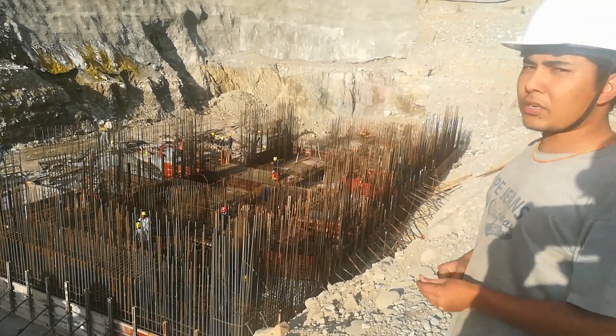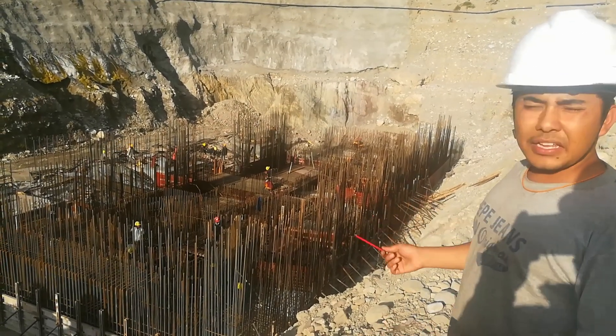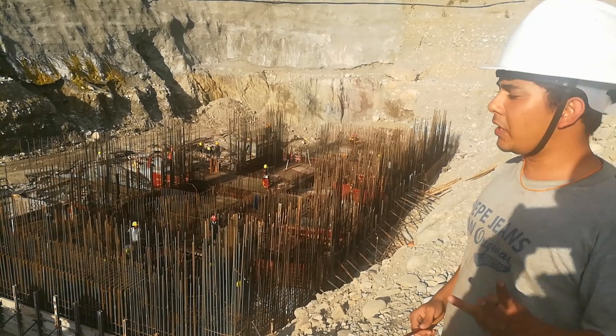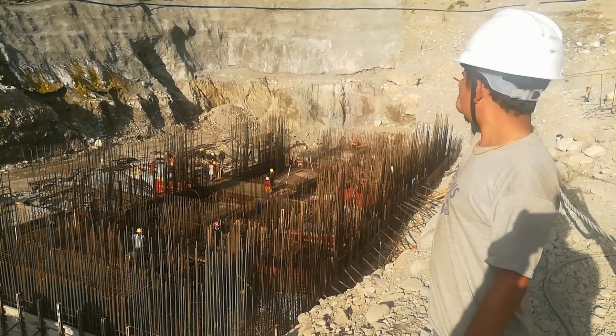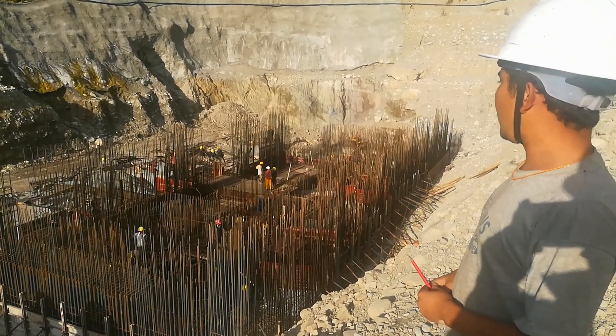This is the under-construction powerhouse of the Apra Kalangagat hydroelectric project. It has a capacity of 38.46 MW and contains three units — one unit here, another unit here, and another unit on the last side. Each unit consists of 12.82 MW.